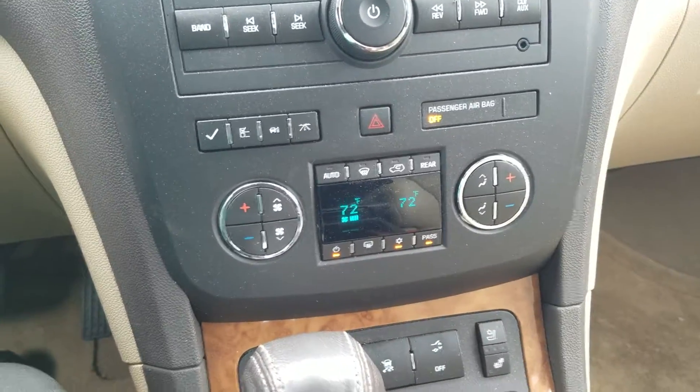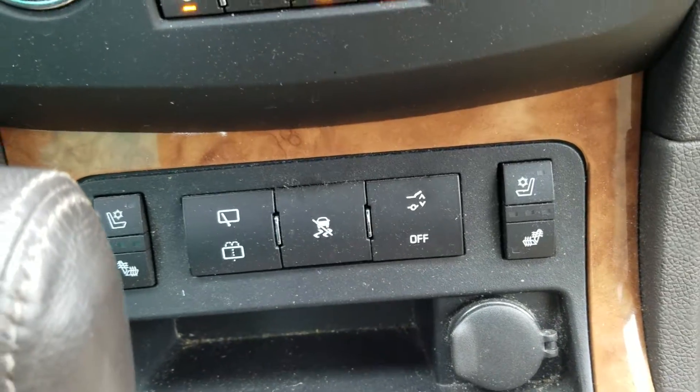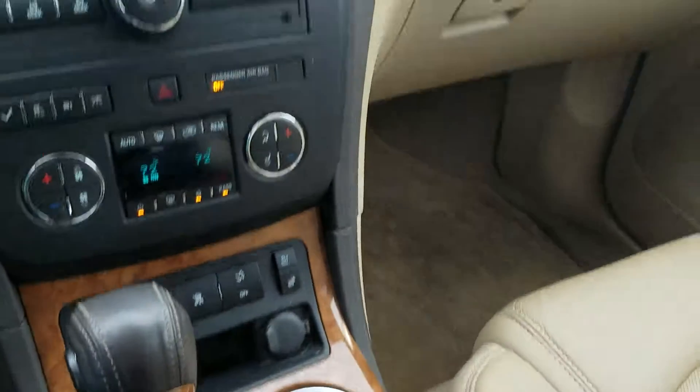Your dual zone AC, your heated and cooled seats. I love the beautiful wooden trim on the interior.